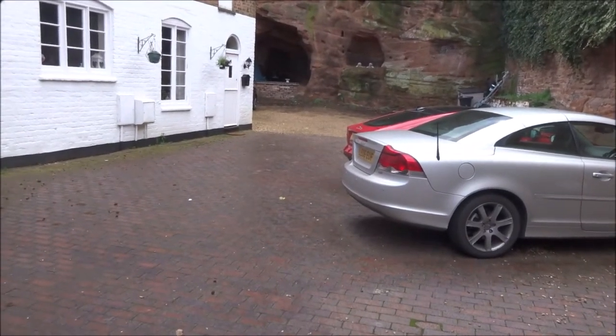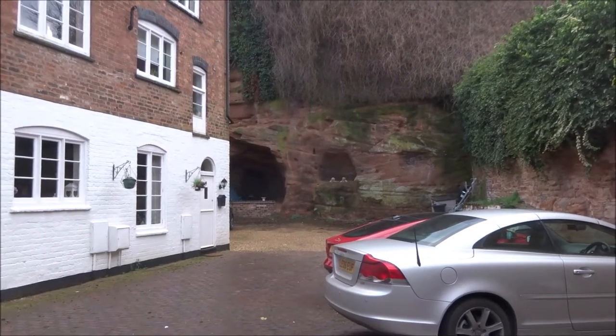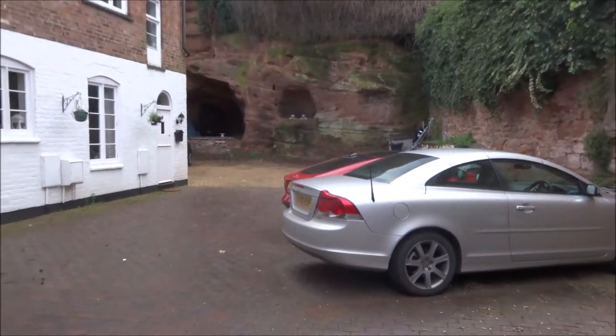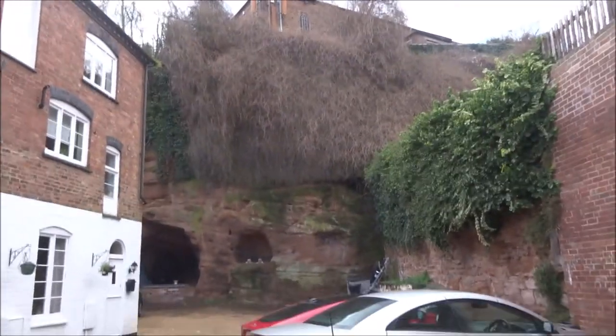An example there of the caves on the red sandstone hillside. People used to live in there, or used them as small warehouses at one time.